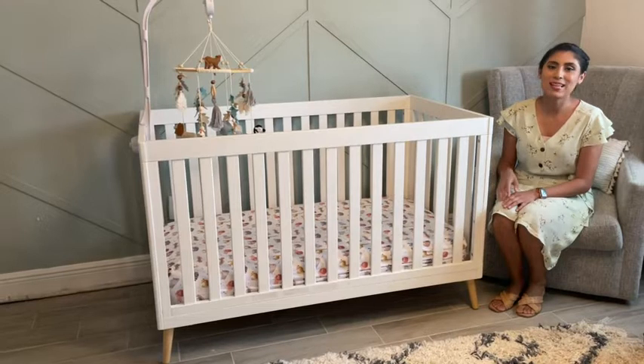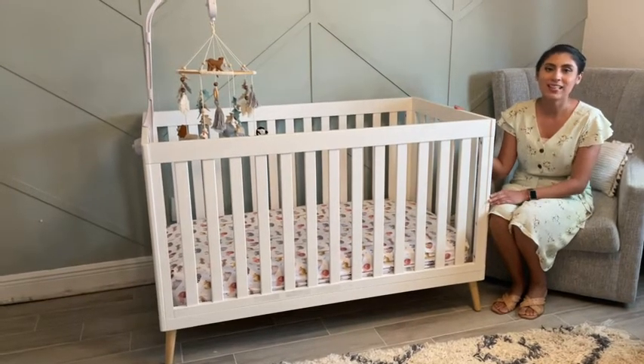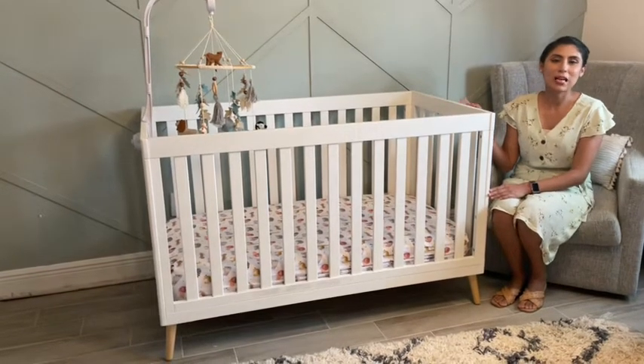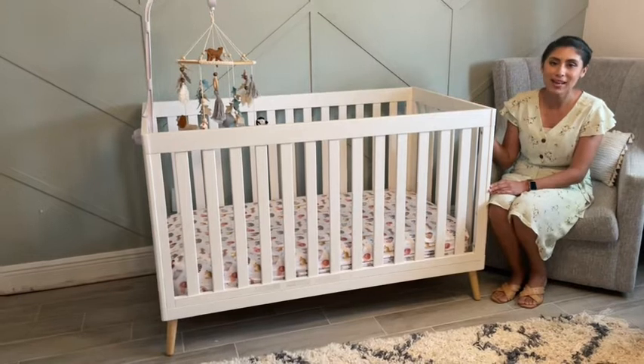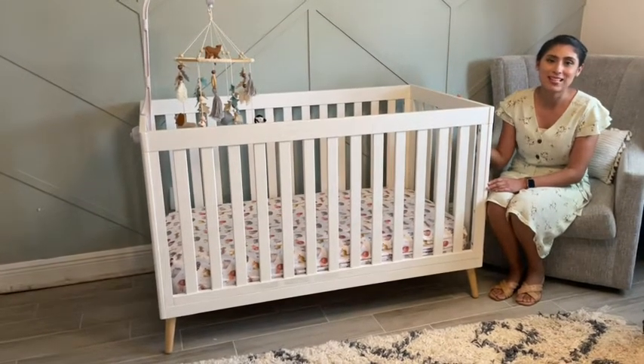Hi, it's Natalie WTI and this is our son's crib from Delta Children. It is Bianca White with Natural Legs. Every time I come into my son's nursery, I automatically smile because of how beautiful this crib looks in his nursery.